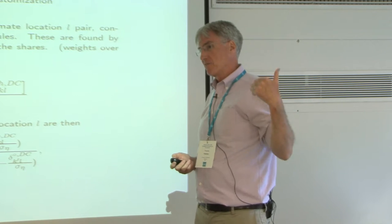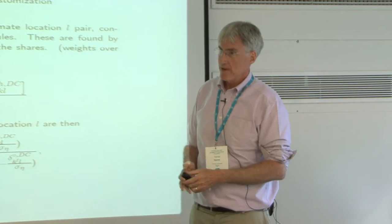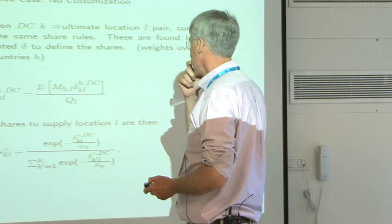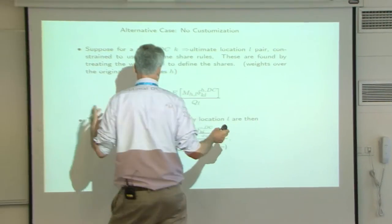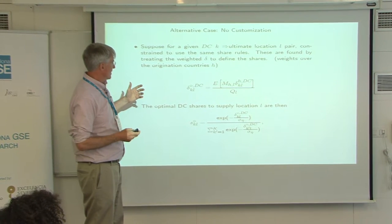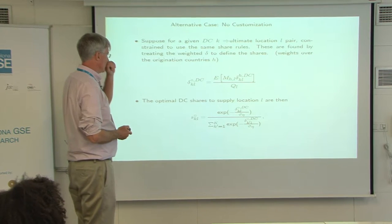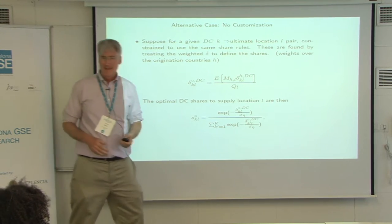There's some fixed cost to doing it, but this is an estimate of the change in marginal cost. Audience question: what is Q_L in the denominator? It's a sum — for all the H's. It's what you think it should be.